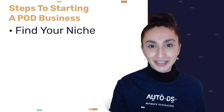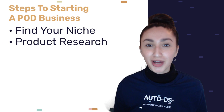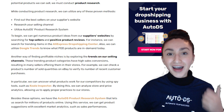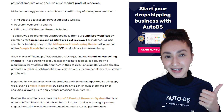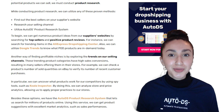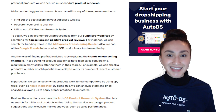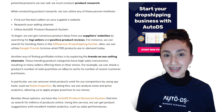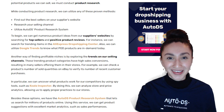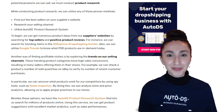In order to discover all the potential products we can sell, we need to do product research. We can do this using any of these proven methods: first, find the best sellers via your suppliers' websites by searching for top sellers and positive product reviews; second, research your selling channel by exploring the trends on your selling channels to find profitable niches; third, use the AutoDS product research system, which allows you to search for millions of products online and get product suggestions with excellent market analytics such as sales performance.